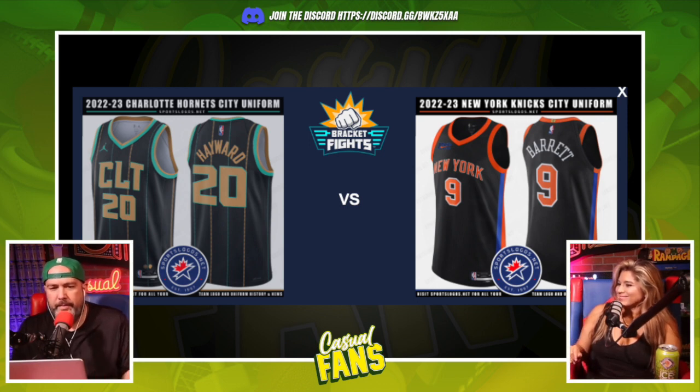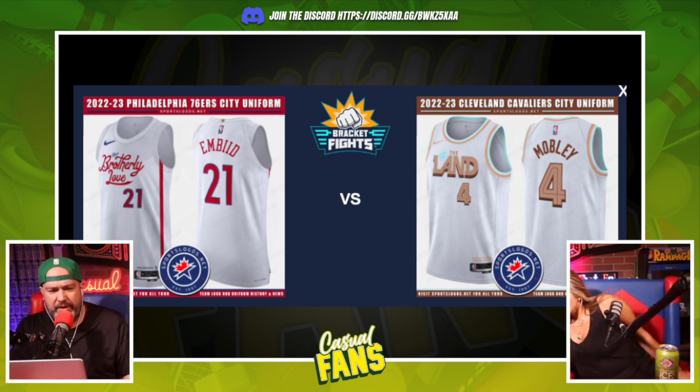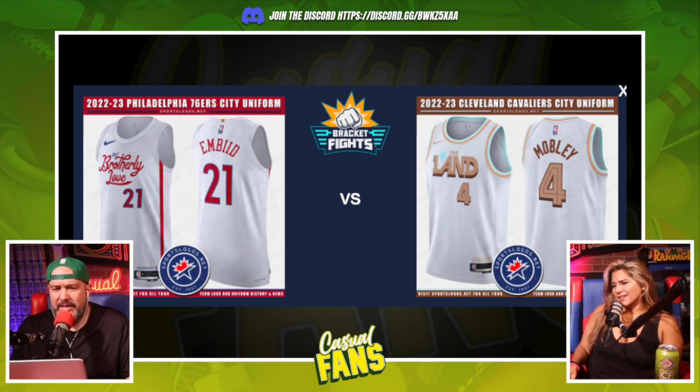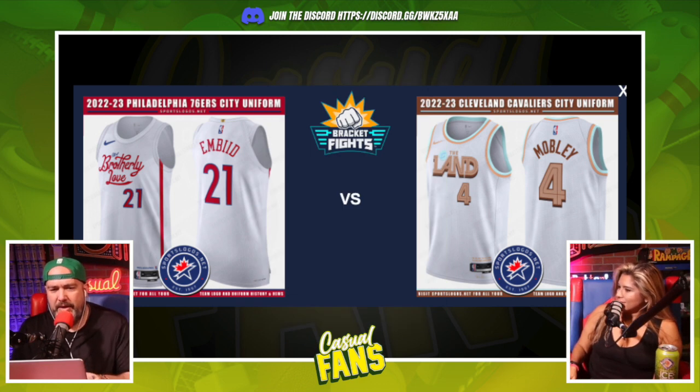Philadelphia 'Brotherly Love' versus Cleveland 'The Land.' Both are city slogans thrown on the front of a jersey. Just off the eye test, the Cleveland one is nicer — it reminds me of that old show where they live with dinosaurs. Philadelphia is just messy on the front — the 'brotherly love' lettering looks like it says 'Happy Birthday.'